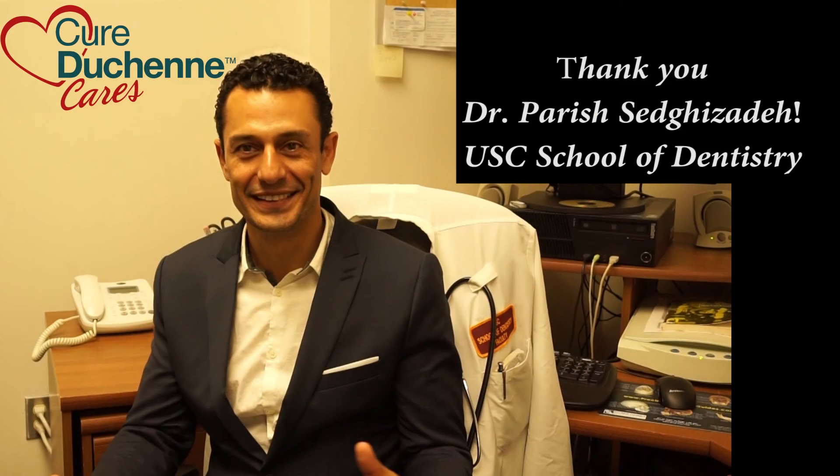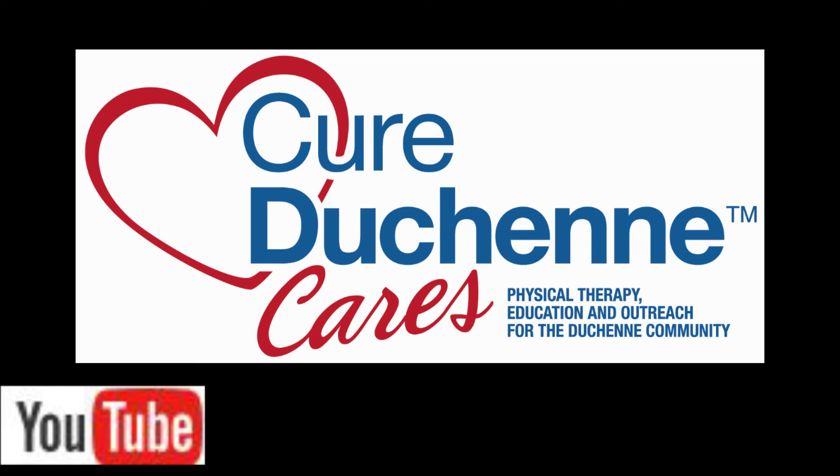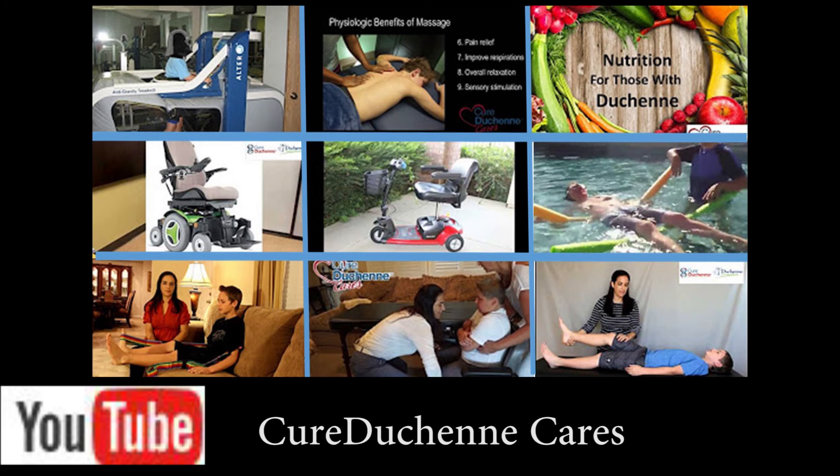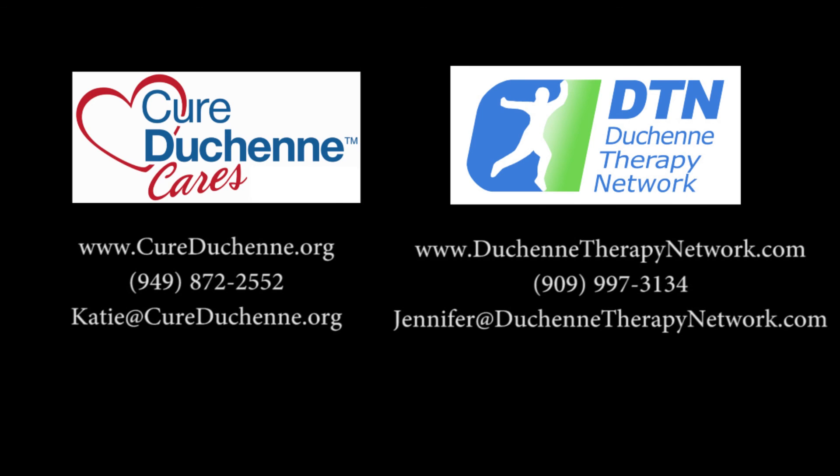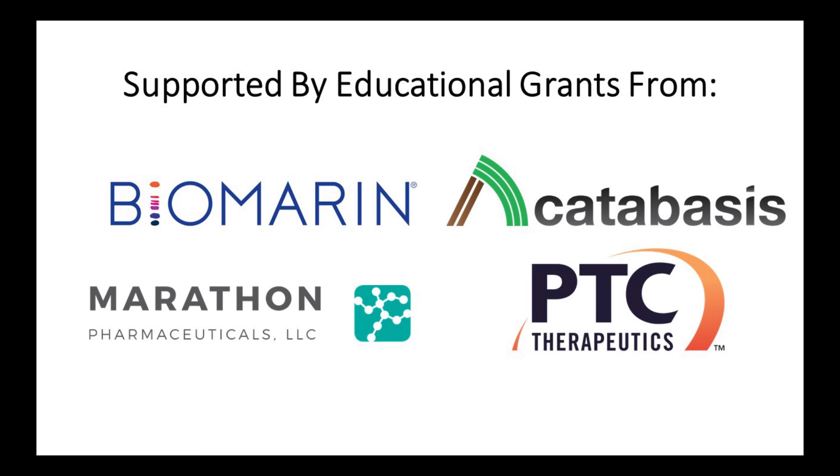What else would you like to add for the audience watching this video? The take-home message is this should be on everyone's radar, because just that simple understanding, knowledge, education, and awareness can actually prevent most of this disease by using preventative protocols and doing alternative procedures besides extractions. Subscribe to this channel to get notifications when new videos are released. You may contact us at the information above, and thank you to our sponsors.